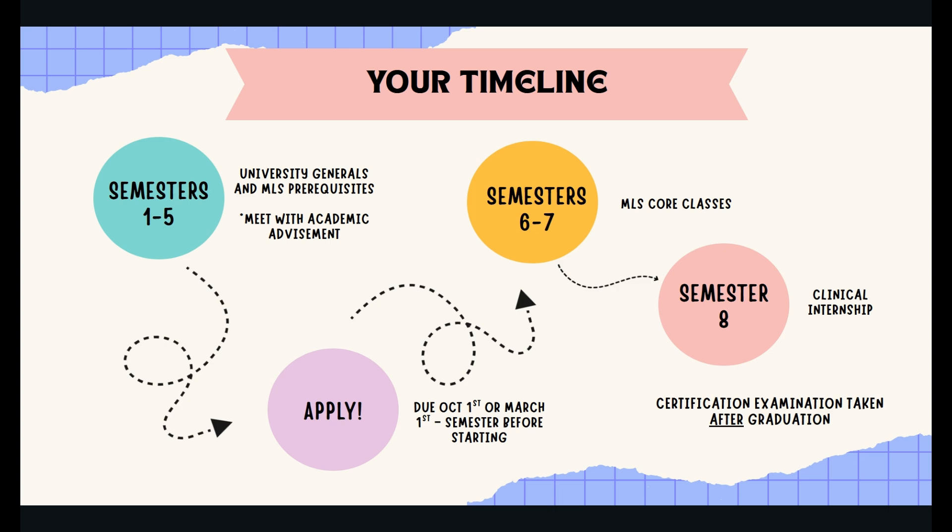In the last five years, the admittance rate to the program has been between 85 to 95 percent of applicants. During semesters six through seven, you will primarily be working through your MLS core classes and then finishing up with an internship in your last semester. After graduation, you will take the certification exam. This timeline is a helpful guide for planning your semesters; however, if you have any questions, talking to your advisor would be the best course of action.